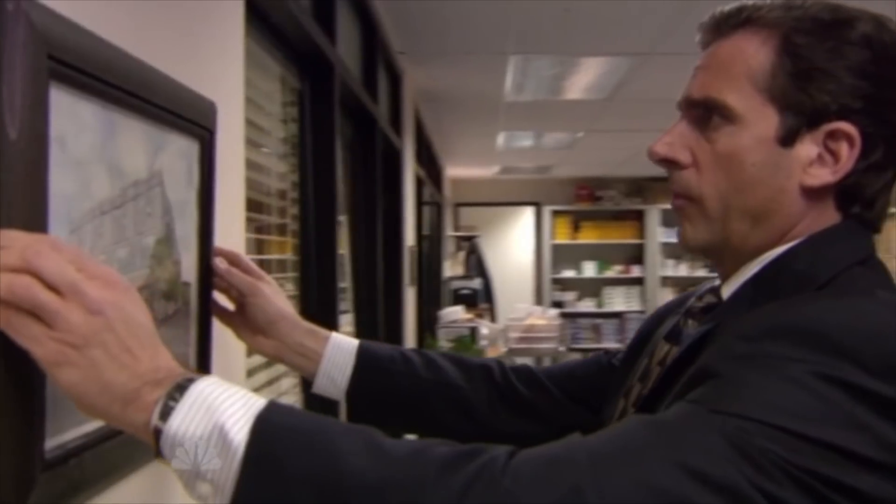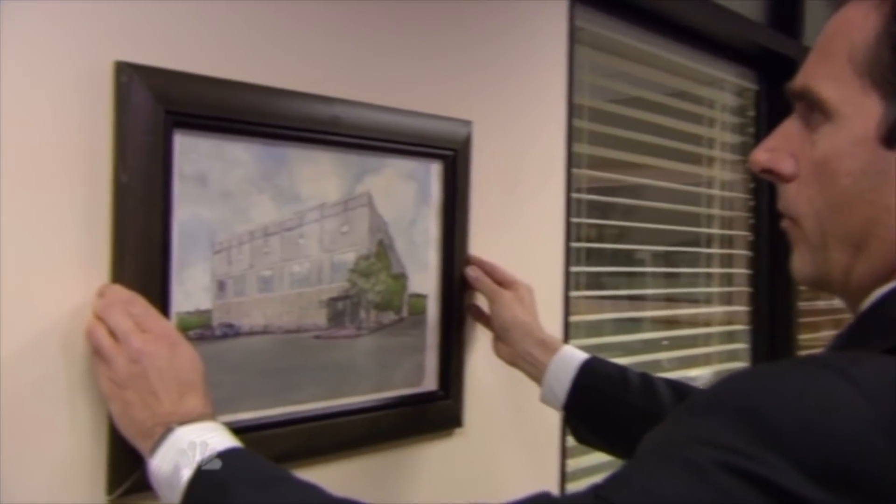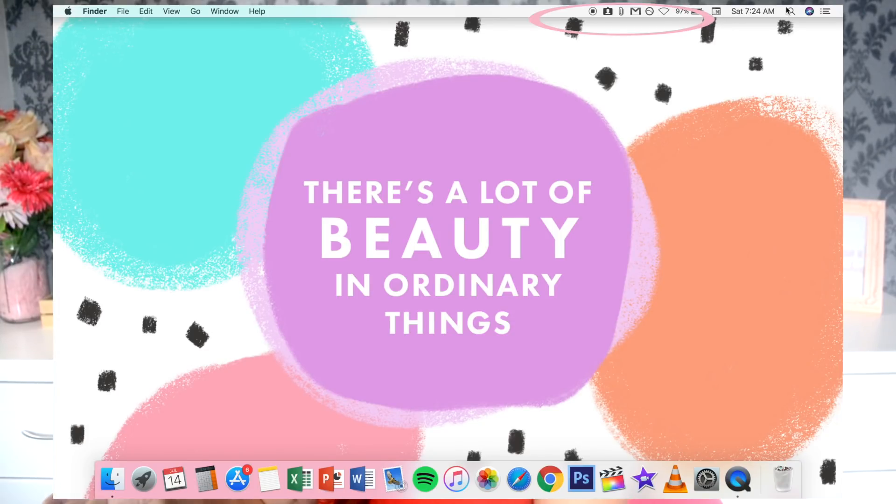I found this wallpaper on Pinterest — if you want cute wallpapers, Pinterest is your girl. Funny story: I found this quote that said 'There's a lot of beauty in ordinary things,' and I didn't realize it's actually the very last line of The Office, which is my favorite TV show. When I got this wallpaper I hadn't started watching The Office yet, but when I watched and finished all ten seasons in like a month, I noticed that quote — it's just like destiny and God telling me that The Office is my show.